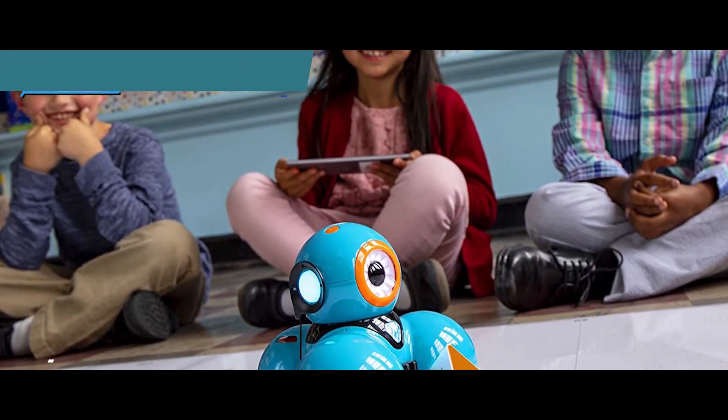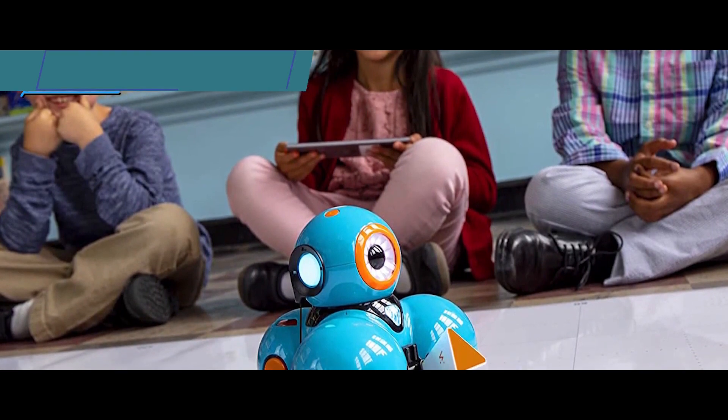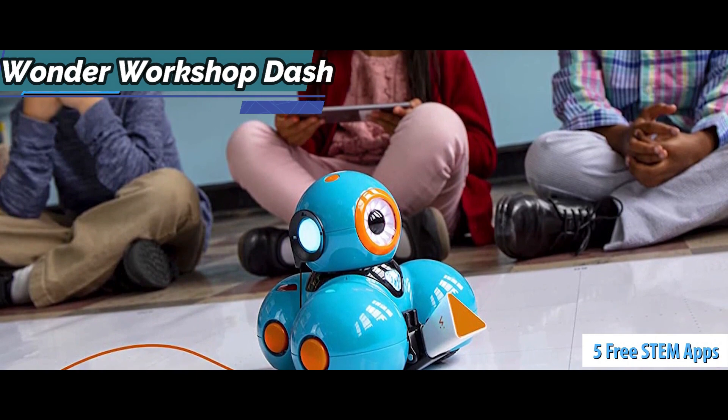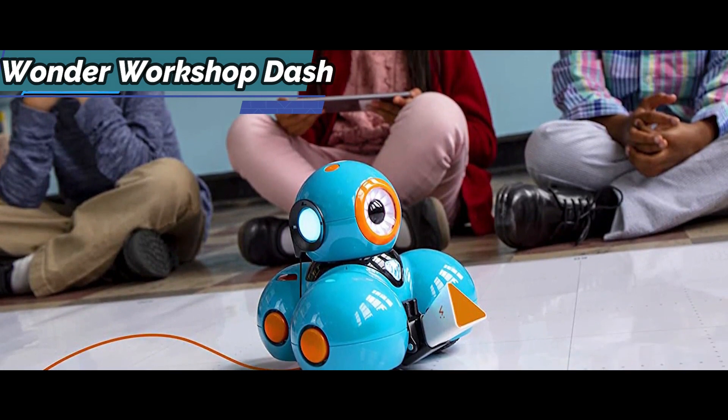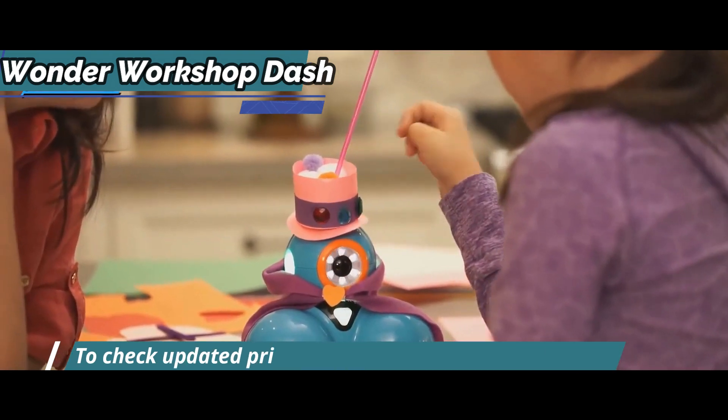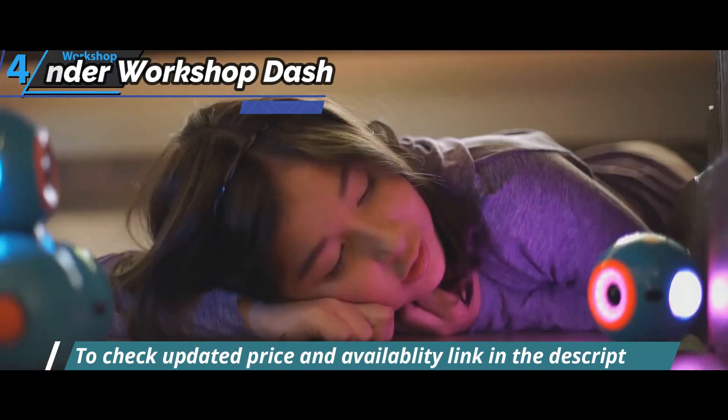Dash is controlled by a mobile device via Bluetooth, and once you start with the apps, you see that it has hours and hours of games and challenges. It introduces children to robotics and block programming principles, and promotes collaborative, computational thinking and creativity.